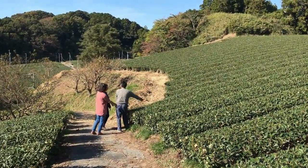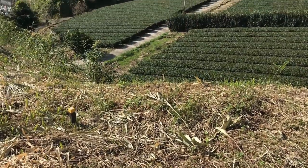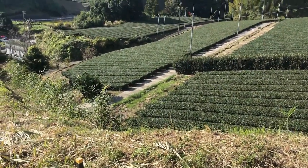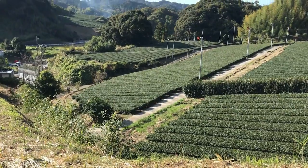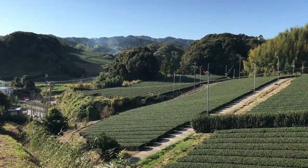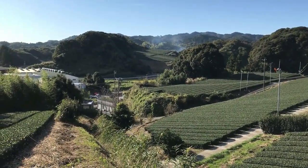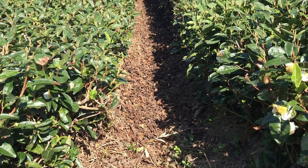It was here that we were reminded about the essence of an organic tea field. The concept is simple: take what exists on the land naturally and use that to grow tea. Rather than apply chemical fertilizers to the plants, the farmers here simply take the grasses that grow on the field naturally, clip them, and then use them as a fertilizer.